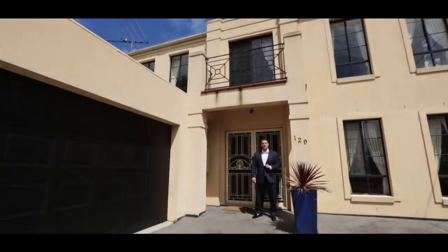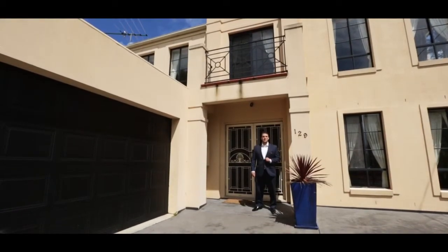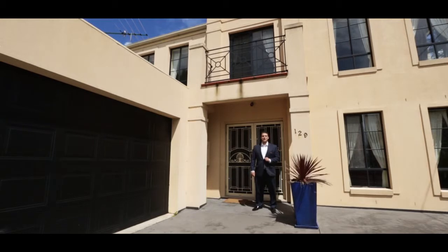Hi, my name is Lee Bozios from Fletcher's Real Estate. I welcome you to inspect 129 Bayshore Avenue, Clifton Springs. Let's take a look inside.